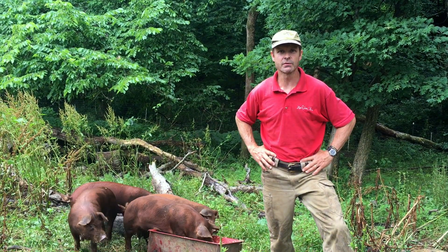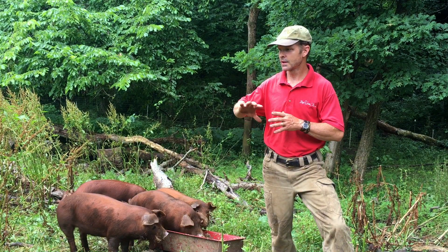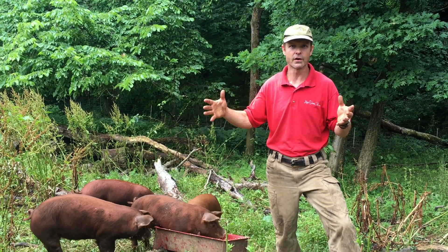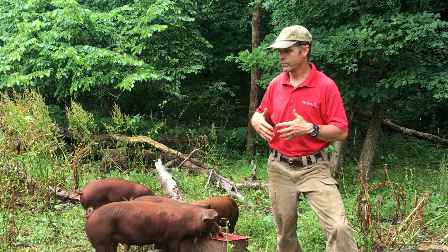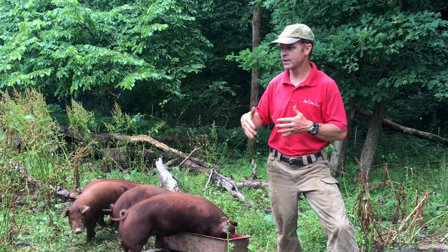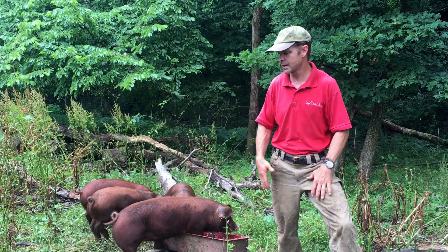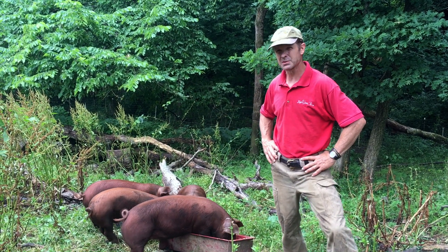They're very clean animals in general. They like to keep their waste off in a separate area from where they are. They don't like to eat where they drop their waste, and they don't like to forage where they drop their waste. So they go to a specific area and they keep it pretty clean.